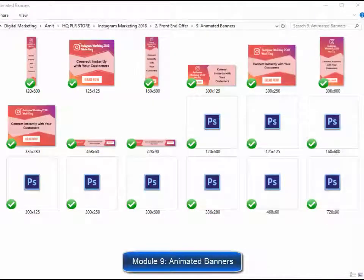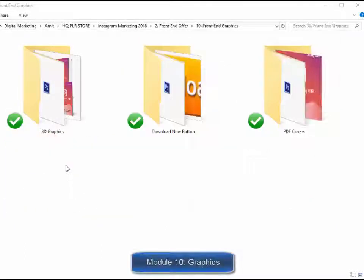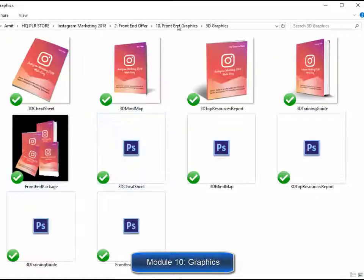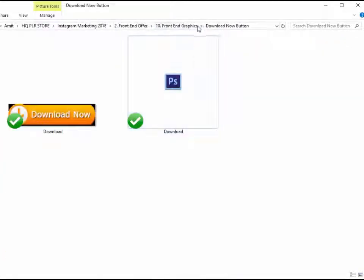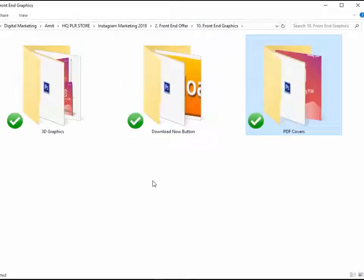Module number nine, complete set of animated banners. Banners are highly effective when used to advertise on the internet. Animated banners grab viewers' attention a lot more. So we decided to create a complete set of animated banners so you don't spend unnecessary time and money creating them. Module number ten, complete set of professional graphics — every single graphic you'll ever need to sell your training guide, including complete set of 3D e-cover graphics, download button, complete set of graphics for all PDF files, etc.